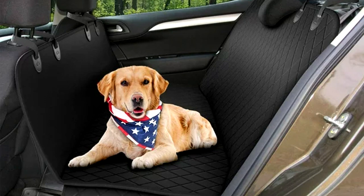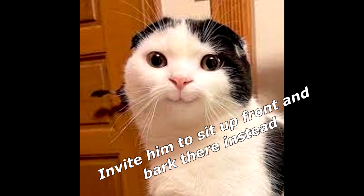How can you get a dog in the back seat to quit barking while you're driving? Invite him to sit up front and bark there instead!